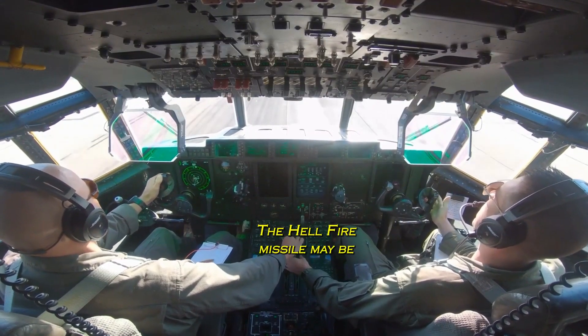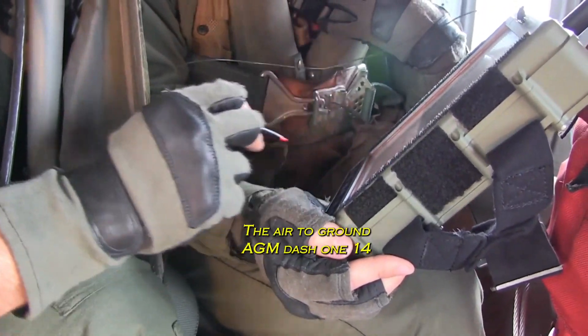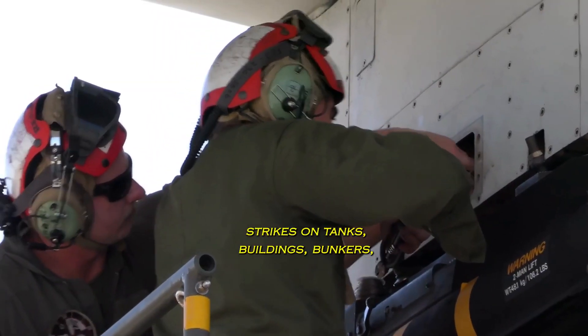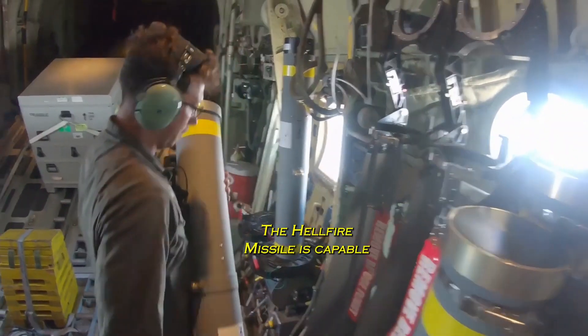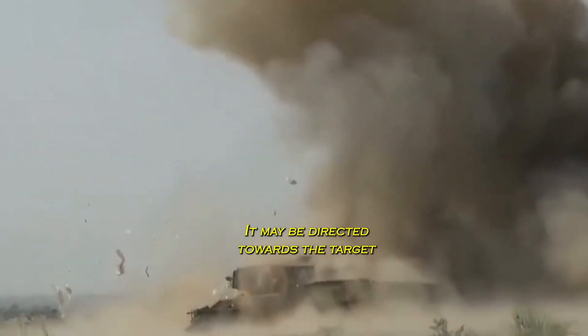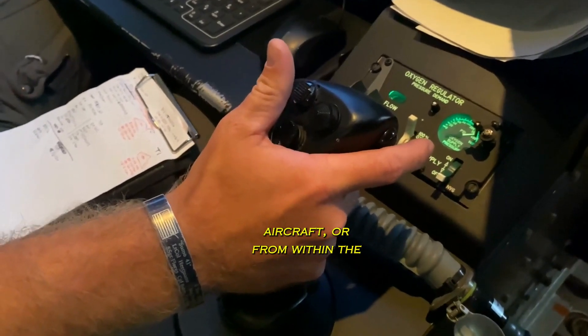The Hellfire missile may be deployed as an air-to-air or air-to-ground weapon. The air-to-ground AGM-114 is capable of delivering precise strikes on tanks, buildings, bunkers, and helicopters. The Hellfire missile is capable of destroying any tank currently in existence. It may be directed toward the target either by lasers outside of the aircraft or from within the aircraft itself.